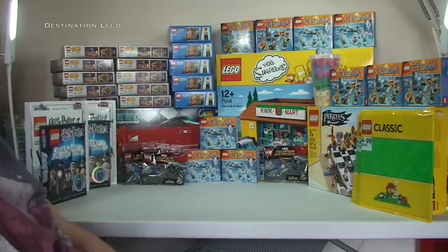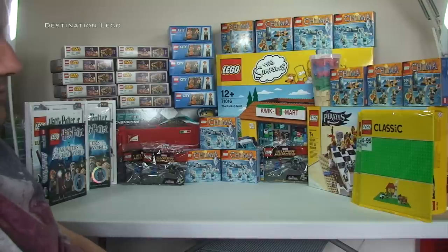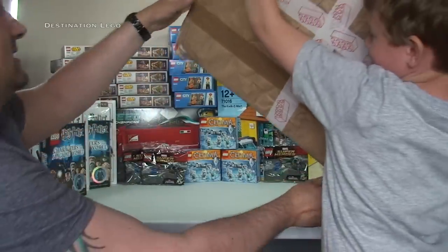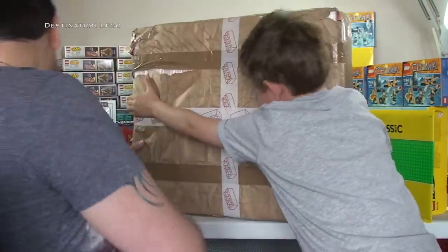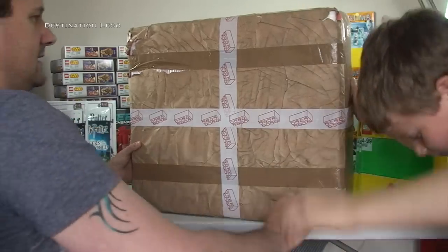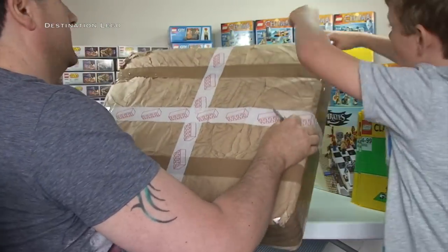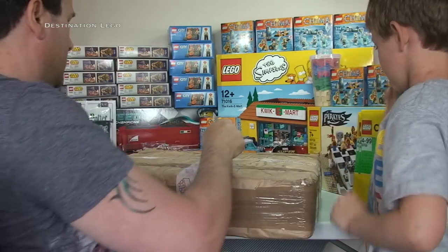Let's get the last and most important package up. Ethan's struggling with this one — gently with this one! It's probably going to be one of the most important sets I ever buy. It is extremely well packaged, which I am very grateful for.